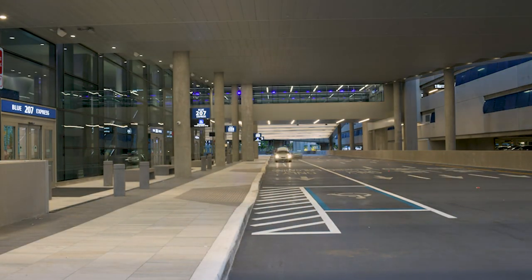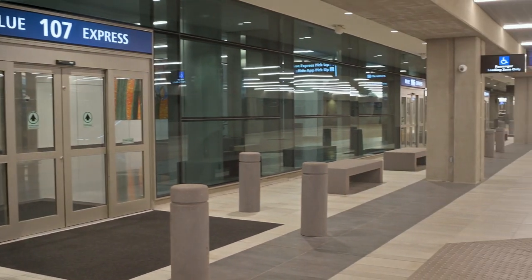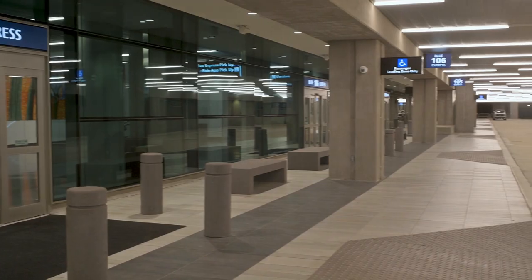Tampa International Airport's new Blue Express curbside, designed for faster curb-to-gate transitions, is the first express curbside at a U.S. airport.